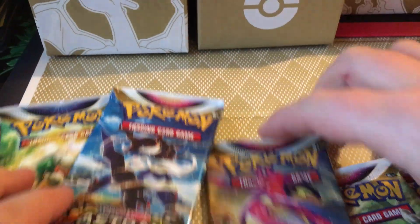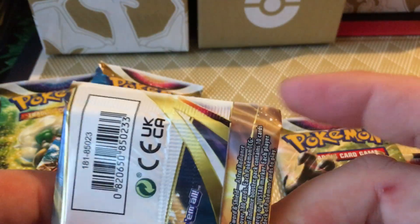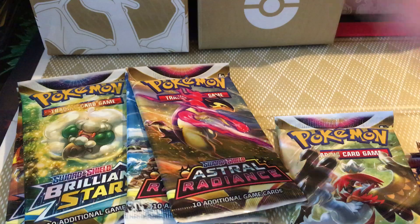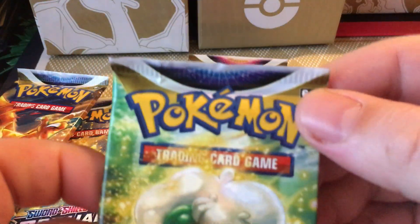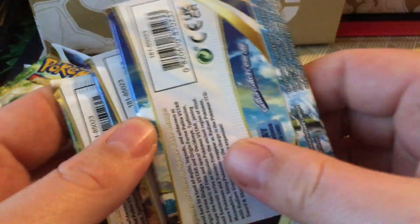Just went to open another Charizard UPC and I'm seeing Astral Radiance packs with this weird crimping. This is the one I got at Walmart. I already posted about the Brilliant Stars that I found like that in a different one. The Brilliant Stars and this one the crimps look fine, but all the Astral Radiance have this weird crimping. What's up with that?